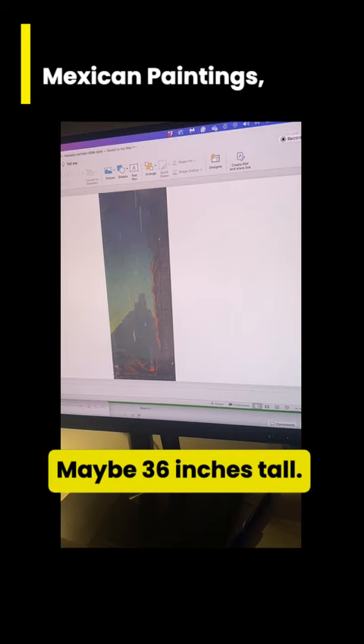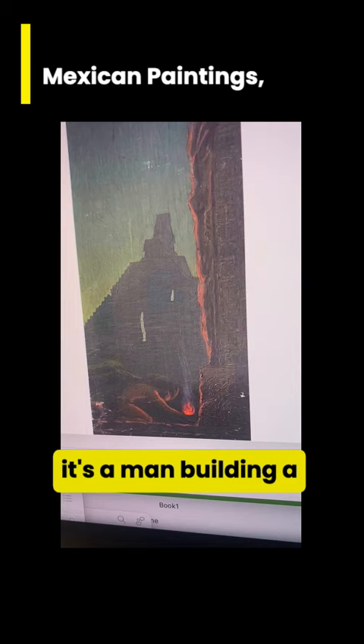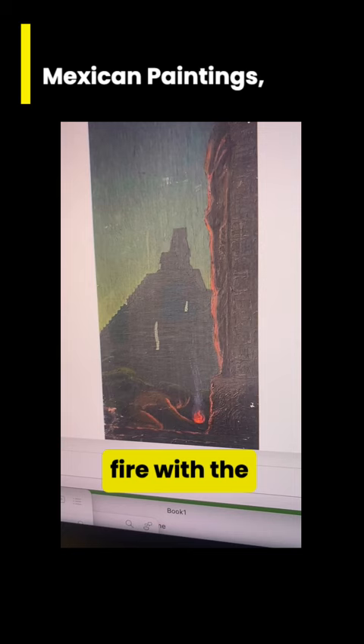Maybe 36 inches tall. If you can see closely here, it's a man building a fire with the Mexican pyramids in the background.